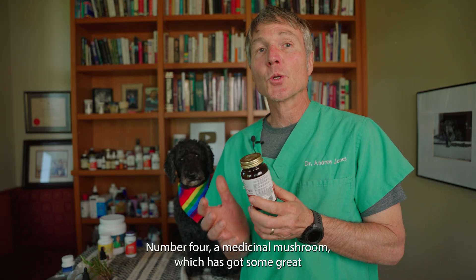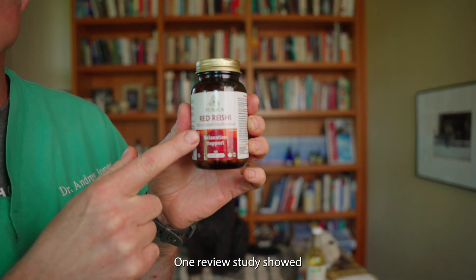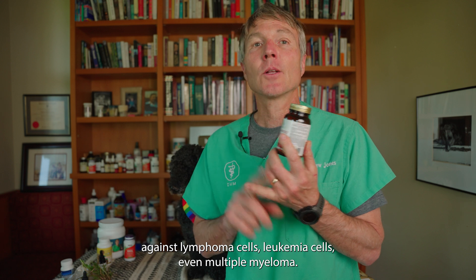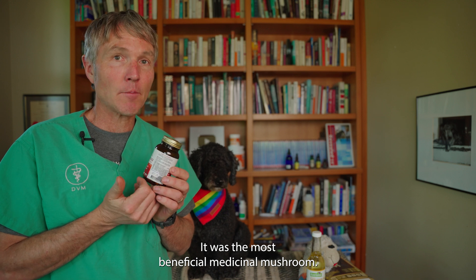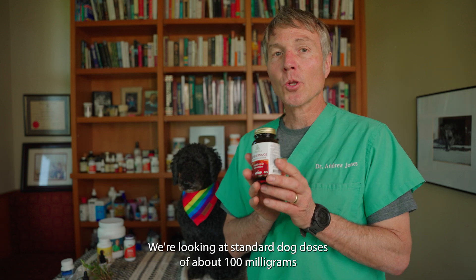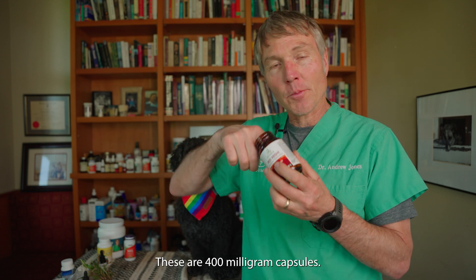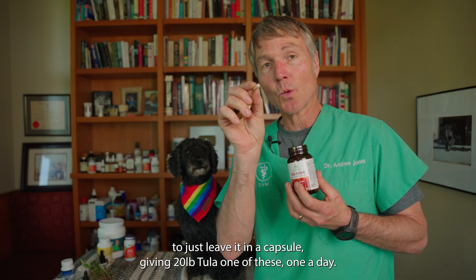Number four: a medicinal mushroom that has some great research showing it to be beneficial for lymphoma. This is Reishi. One human review study showed a marked result when using Reishi against lymphoma cells, leukemia cells, and even multiple myeloma — it was the most beneficial medicinal mushroom. If my dog were to have lymphoma, I'd definitely get her on Reishi. We're looking at standard dog doses of about 100 milligrams per 10 pounds of body weight once or twice daily. These are 400 milligram capsules, and I'd be inclined to just leave it in a capsule — I'd be giving Tula one of these once a day.